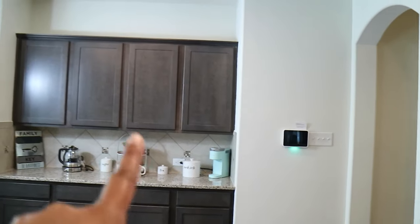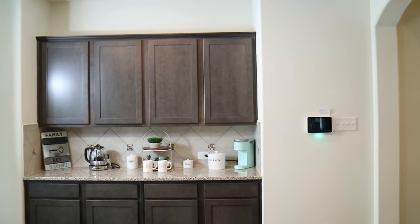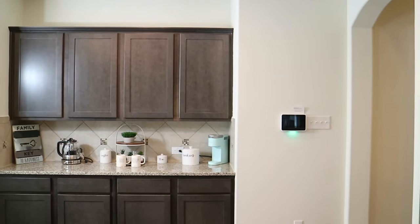Moving to the third set of cabinets — these cabinets actually get smaller than these ones, and these ones are smaller than those ones. It's pretty cool but you have to organize your cabinets pretty well because the cabinet sizes do change.